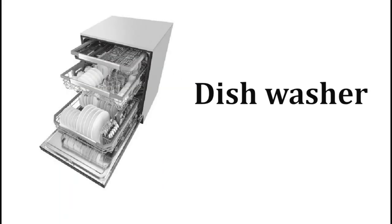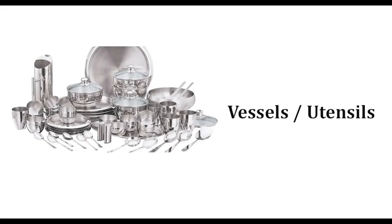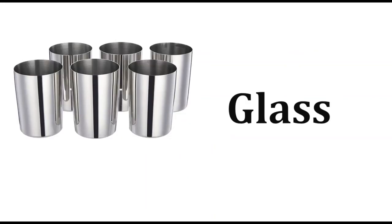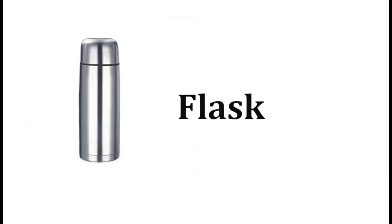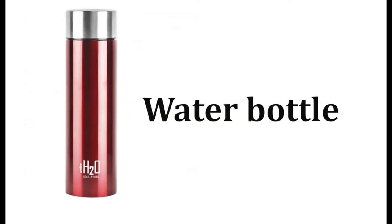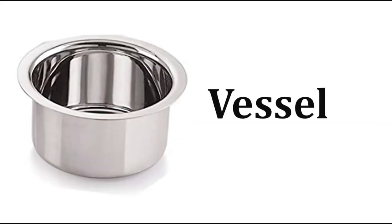Dishwasher, vessel stand, glass, glass stand, flask, water bottle, vessel, bowl.